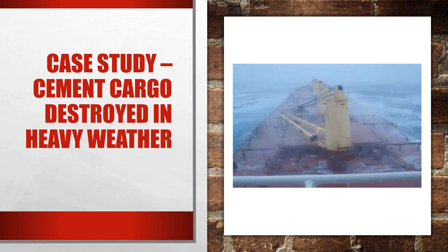Today we will discuss a case study that involves a cement carrier destroying its cargo in heavy weather. This is an important case study because, from personal experience, cement carriers are one of the most complicated ships to sail on in terms of carriage of cargo. Cement is a sensitive cargo prone to damage due to any contact with water. This case study also helps you prepare for answering questions in written or oral examinations regarding the carriage of cement as cargo on ships.